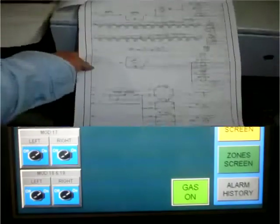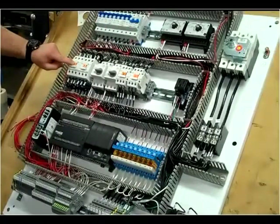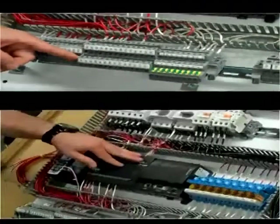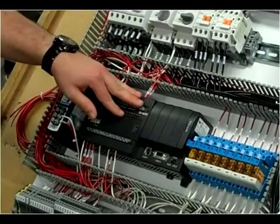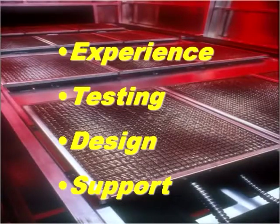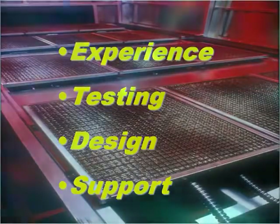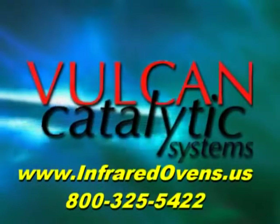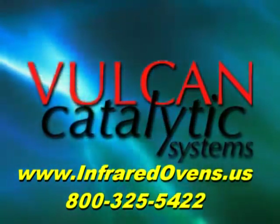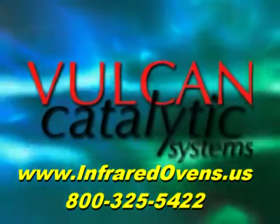The controls for Vulcan's gas catalytic infrared systems are both sophisticated and user-friendly, and can be tailored to the specific needs of each customer. They are the brains of the operation, ensuring optimum utilization of gas-fired catalytic infrared heating. Vulcan Catalytic Systems personnel are creative about helping people improve their processes using this unique technology, and would love to hear from you. Please contact us to let Vulcan Catalytic Systems put the power of infrared to work for you. Thank you.